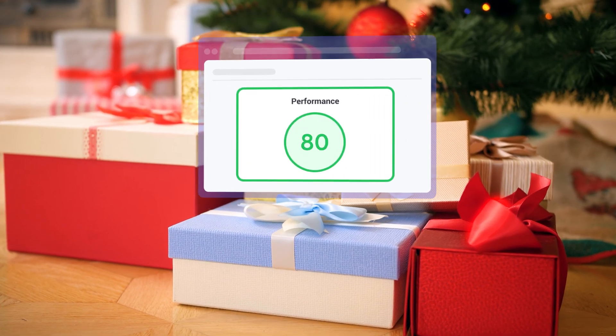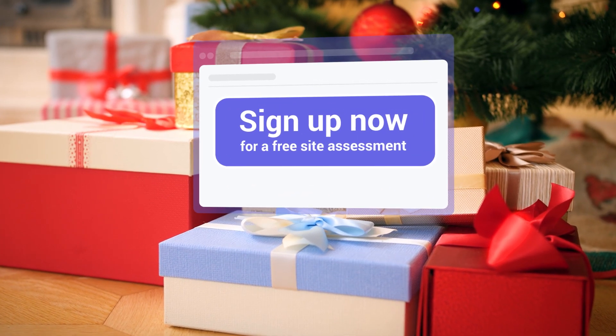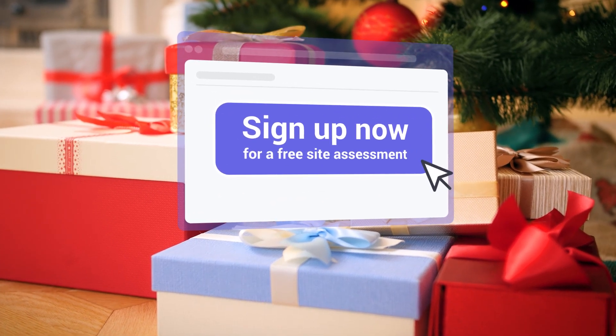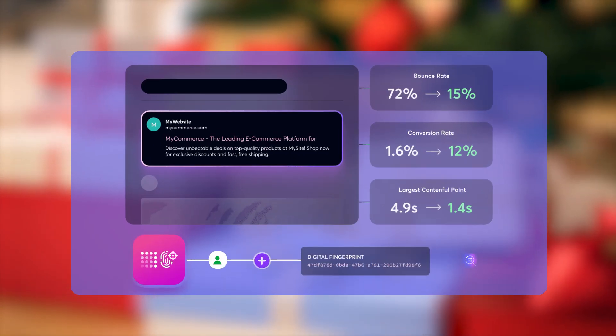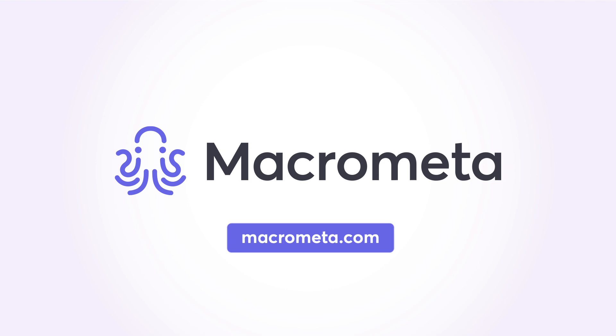Ready to unwrap your site's true potential this holiday season? Take the first step — sign up now for a free site assessment. We'll provide a detailed report on how Photonic can supercharge your holiday performance. Contact MacroMeta today and give your e-commerce business the competitive edge it needs.